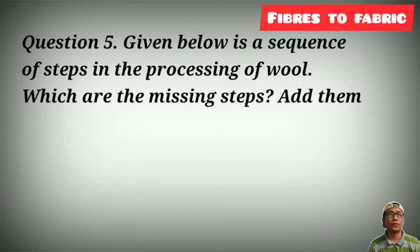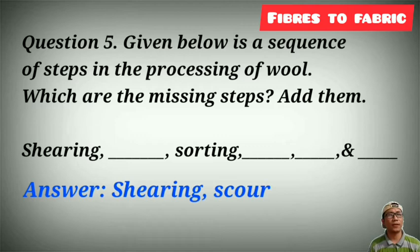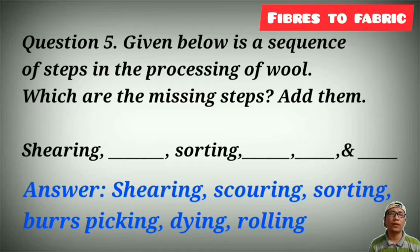Question number 5: given below is a sequence of steps for processing of wool — which are the missing steps? The correct sequence is: Shearing, scouring, sorting, burr picking, dyeing, and rolling.